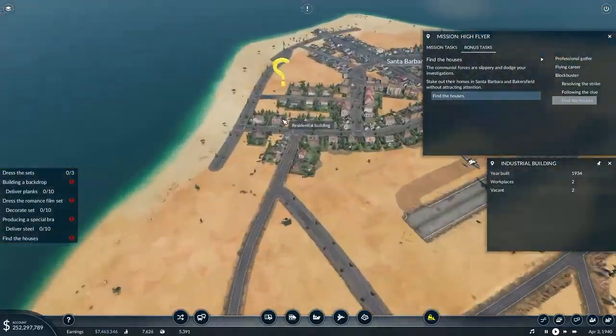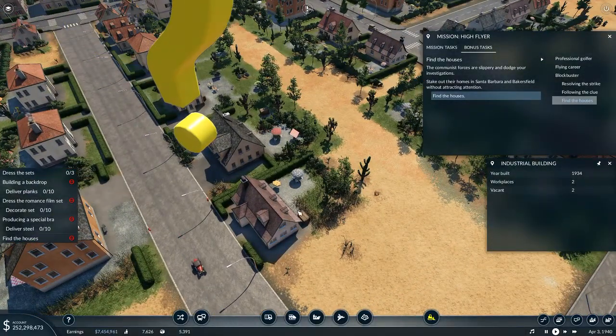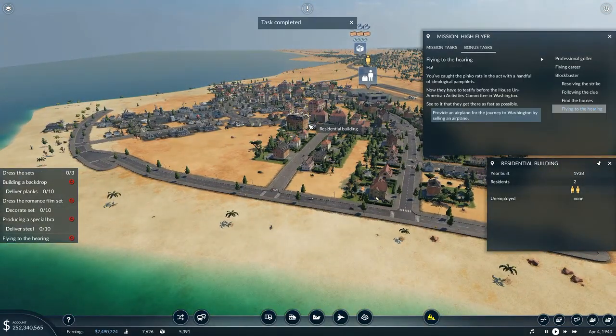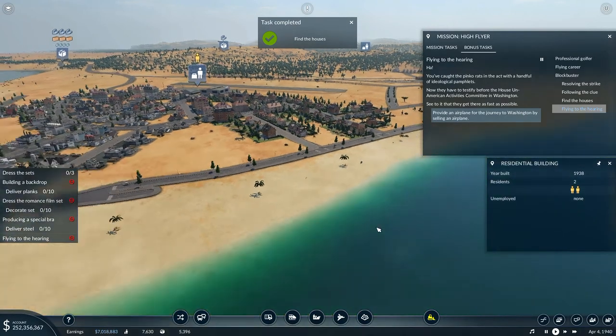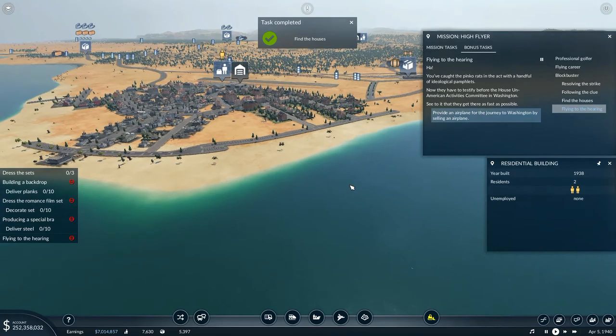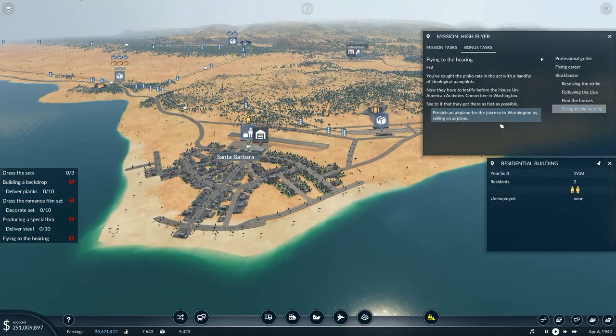That home right there. You've caught the pinko rats in the act with a handful of ideological pamphlets. Now they have to testify before the House Un-American Activities Committee in Washington - see to it that they get there as fast as possible. Provide an airplane for the journey to Washington by selling an airplane.